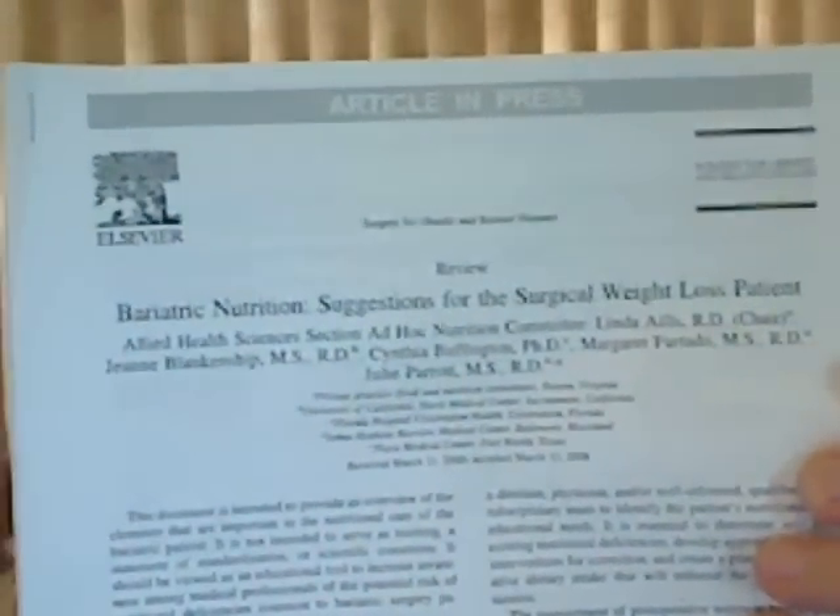This is the article, and I am going to go through quickly just the layout of it. It's a document intended to provide an overview of the elements important to the nutritional care of the bariatric patient. The goal is to provide suggestions for conducting nutritional assessments and education on supplementation and follow-up care. The most important part I want to speak about today begins on page 7.